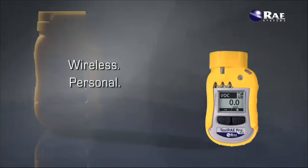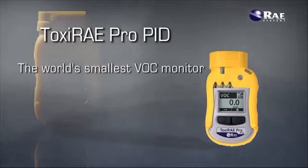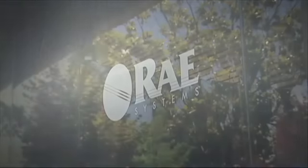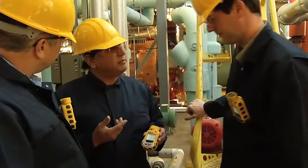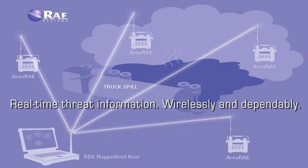Wireless. Personal and proven, the Toxiray Pro Photoionization Detector is the world's smallest wireless personal monitor for volatile organic compounds. It's part of Ray System's proven gas detection solutions that put customers in control of their threat data with real-time information, wirelessly and dependably, to enable immediate action.